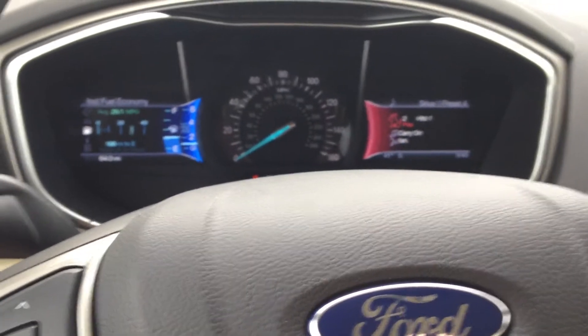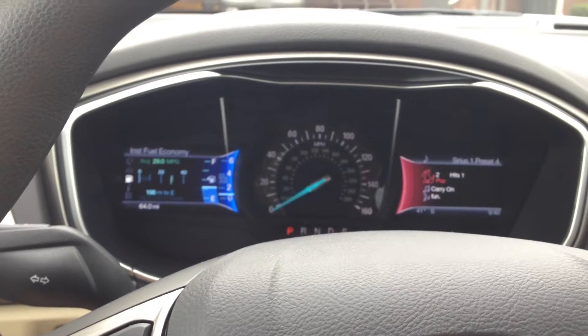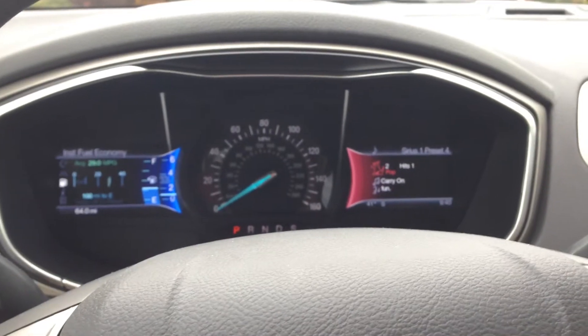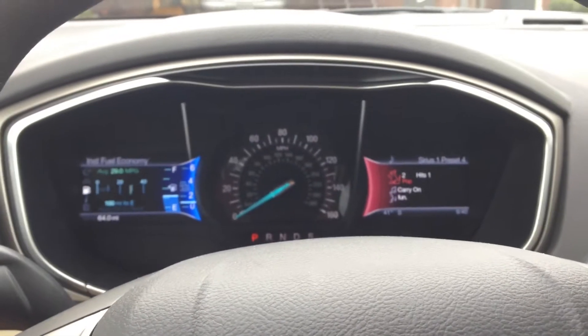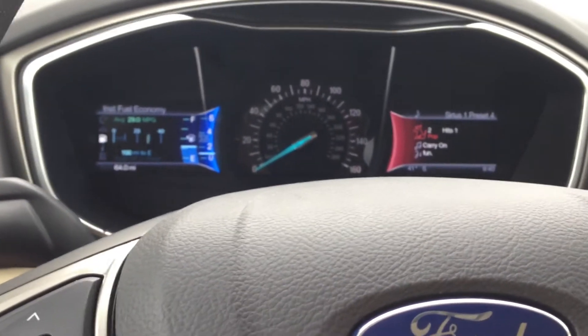Hi guys! As most of you might have seen, I did buy a new 2013 Fusion yesterday. I traded in a 2012 Focus that will be on our lot soon, so let me know if you're interested. I know it personally and I'll get you hooked up.